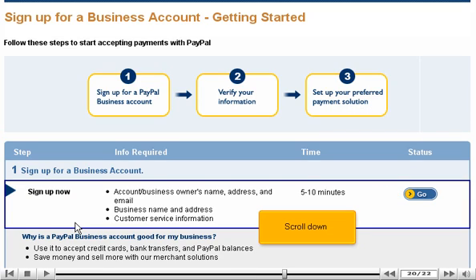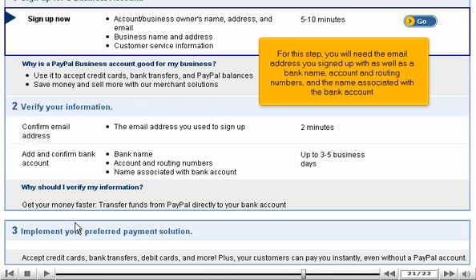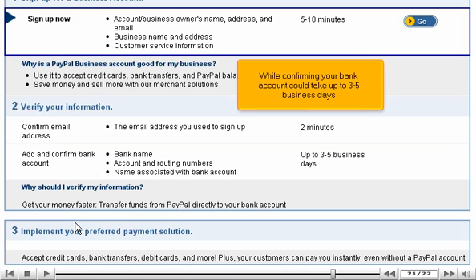Scroll down. Once you have completed Step 1, you will need to verify your information. For this step, you will need the email address you signed up with, as well as a bank name, account, and routing numbers, and the name associated with the bank account. Note that confirming your email address will take about 2 minutes, while confirming your bank account could take up to 3 to 5 business days.